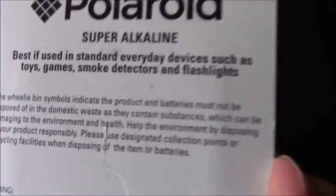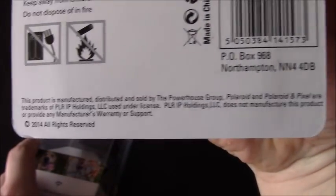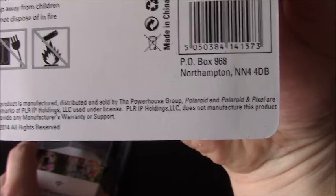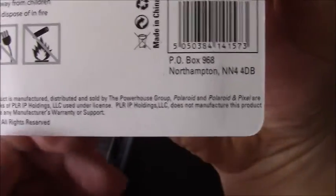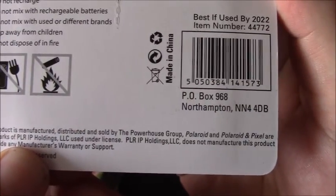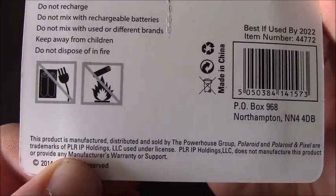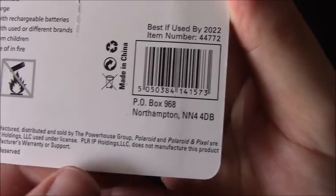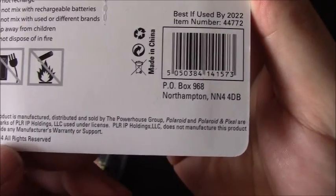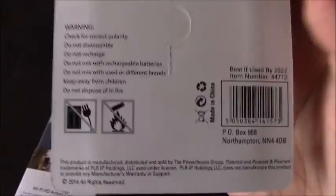The reason why I'm holding these batteries is because I've got these from Poundland, and on the bottom it says this product is manufactured and distributed and sold by the Powerhouse Group. Polaroid and Polaroid Pixel are trademarks of — get this — PLRIP Holdings LLC. Catchy name. Used under license. PLRIP Holdings LLC does not manufacture this product or provide any manufacturer's warranty or support.